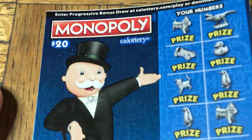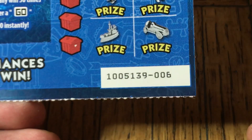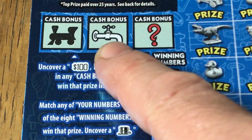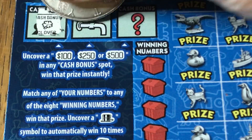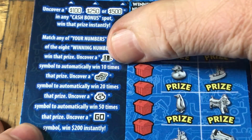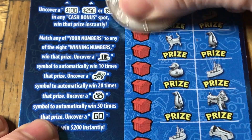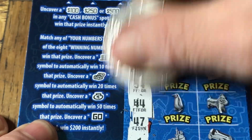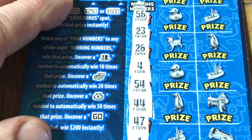$20 Monopoly, let's try this again. Odds are 1 in 3.04 for any prize, 1 in 4.37 for the cash. This is ticket 006. This one has the railroad, waterworks, and a chance symbol — so we have a chance for 100, 250, or 500. Under chance, there's a clover, a crown, and a horseshoe — no good. For number match, top hat is 10 times, open chest is 20, money bag is a 50x multiplier, and the word GO for an instant $200. Our winning numbers are: 56, 23, 26, 4, 54, 44, 47, and 1.